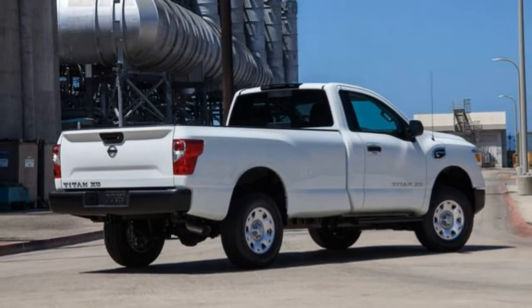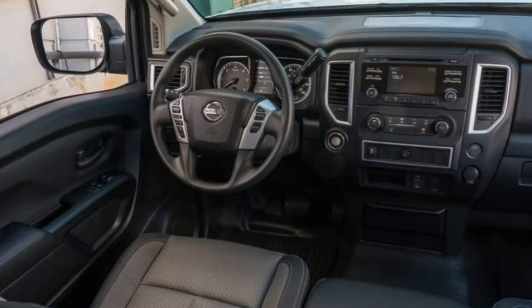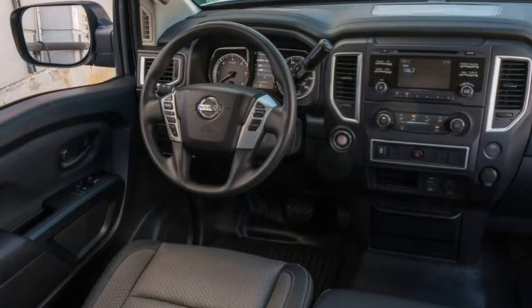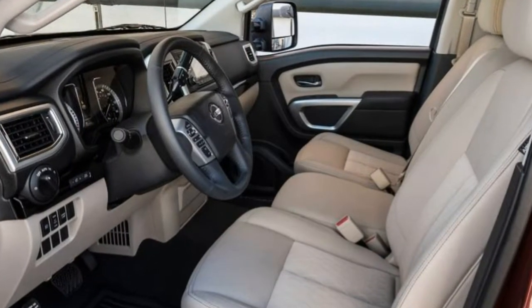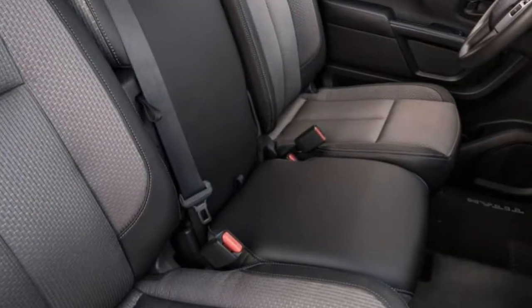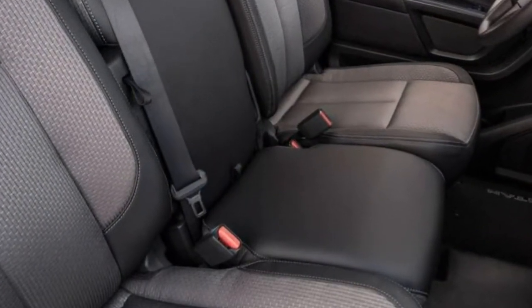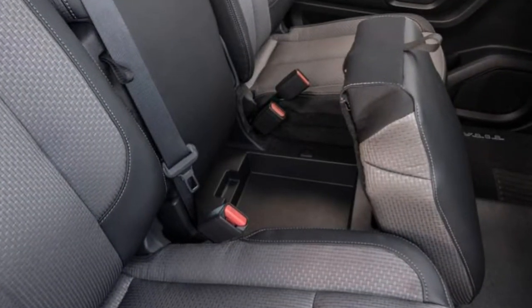What's new? A rear-view camera is now standard across the board. A new Midnight Edition package is available for certain 4x4, diesel, crew cab, SV and SL trims, adding body-colored bumpers and black exterior trim. Otherwise, the Titan XD carries over unchanged.